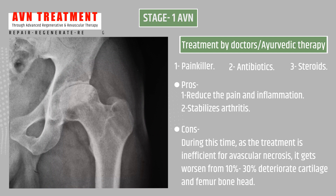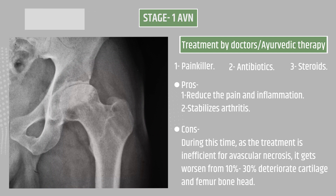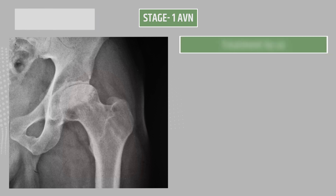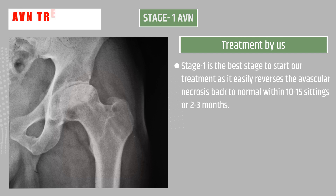Treatment by doctors and Ayurvedic therapy: they provide painkillers, antibiotics, and steroids. Pros are reduced pain and inflammation and stabilized arthritis. Cons: as the treatment is inefficient for avascular necrosis, it worsens from 10 to 30 percent.